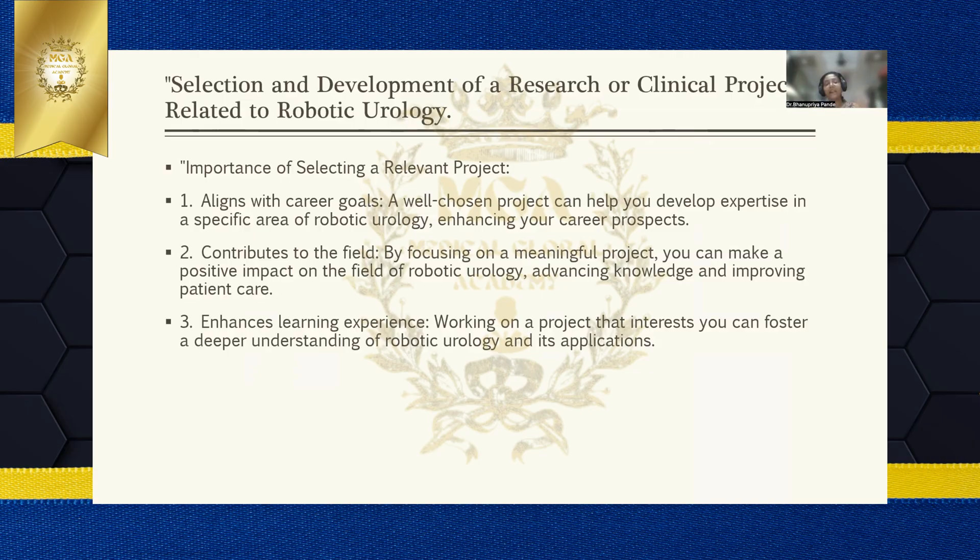Your topic should align with your career goals — choose a topic within your area of expertise in robotic urology that enhances your career prospects. Even though this is a mandatory requirement, do not select a mediocre topic; select one that builds expertise in your field. It should contribute meaningfully to the field and carry a positive impact, whether by integrating robotics tools, remote sensing, AI, machine learning, or engineering, to advance knowledge and improve patient outcomes.